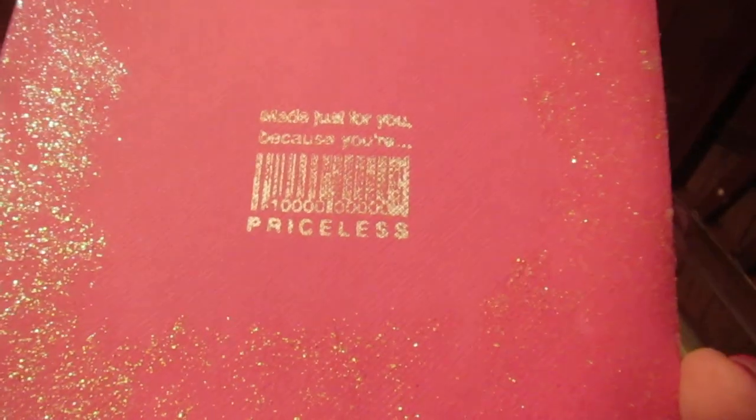Very glitzy on the back and of course my stamp — until I can afford otherwise it says, again, 'made just for you because you're priceless.'